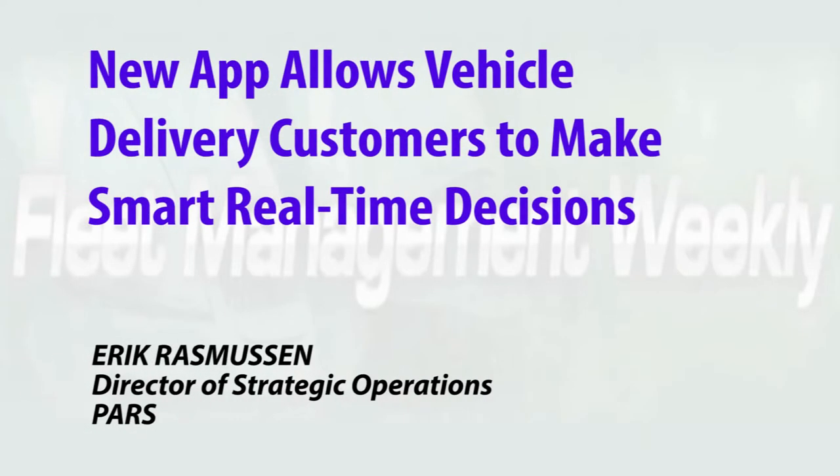The new app from PARS offers a host of benefits to customers including full details on pickup and delivery and real-time condition reports. The mobile app at PARS is really focused on our driver, however it produces many benefits for our customers. From a customer perspective, we're now getting full detailed history of any sort of phone calls and interactions with the pickup and delivery point through the application.